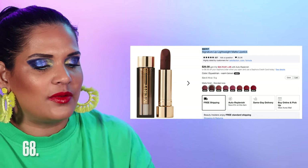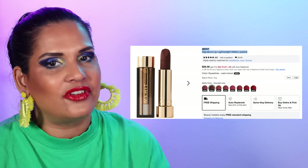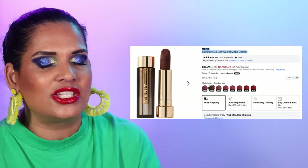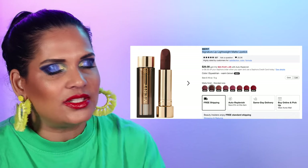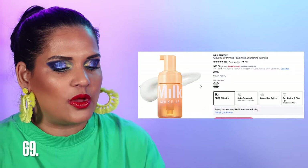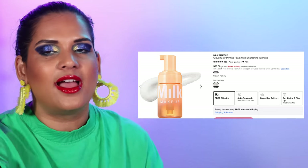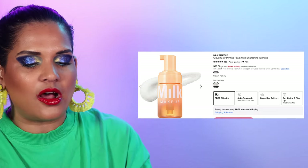Next from Merit, I really want to try their new matte lipstick — eight shades for $26 each. I've heard these are absolutely lovely so I'm contemplating it. Do I need another lipstick? Absolutely not. But I'm so curious. Number 69 is Milk's Cloud Glow Priming Foam with Brightening Turmeric for $28.